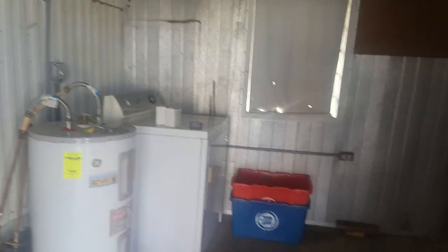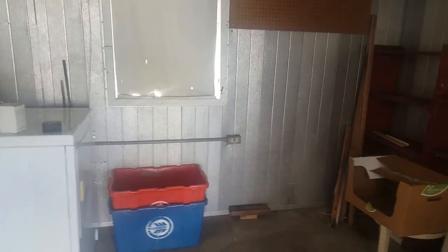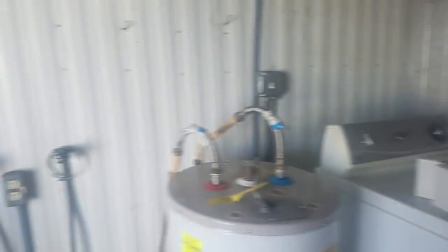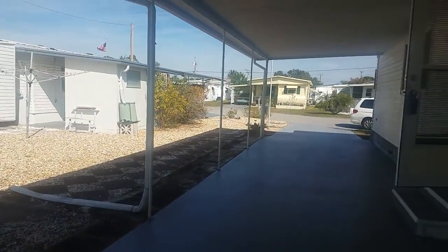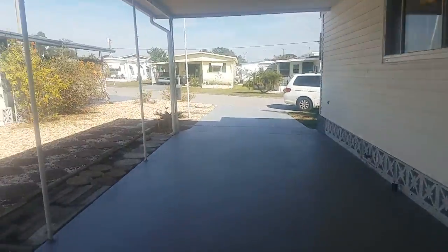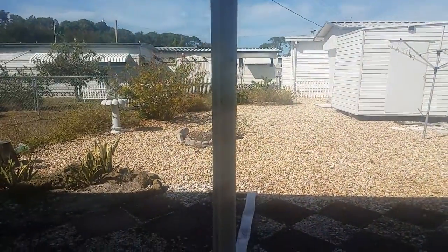This is the laundry room and shed. You have washer and dryer hookup, plenty of storage, and a little washtub sink. Terry tells me there's a new roof, a new hot water heater, and updated AC units.